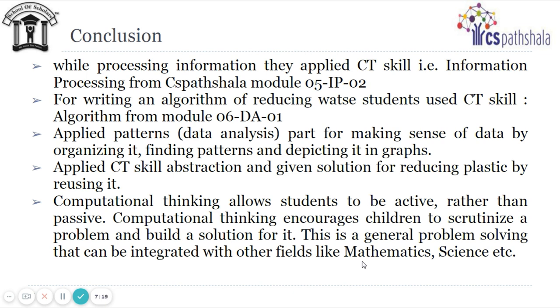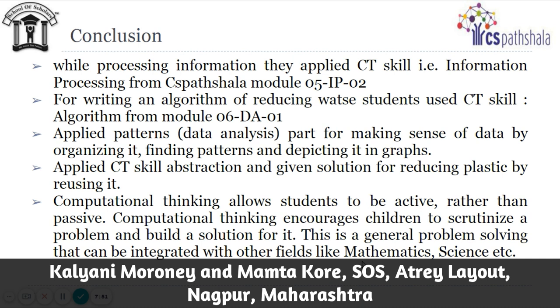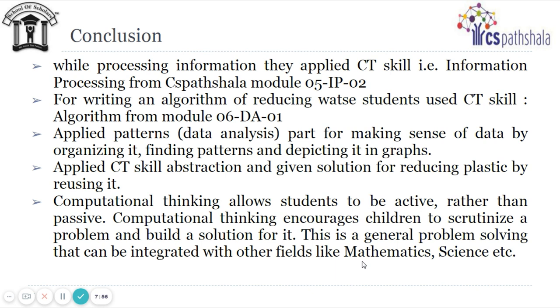With this, we conclude that while processing information, students applied CT skill of information processing from CS Patshala Module 05-IP-02. For writing an algorithm of reducing waste, students used CT skill algorithm from Module 06DA01. They applied pattern and data analysis to make sense of data by organizing it, finding patterns, and depicting it in graphs. They also applied CT skill abstraction and gave a solution for reducing plastic by reusing it. Computational thinking allows students to be active rather than passive, encourages children to scrutinize a problem and build a solution, and is a general problem-solving approach that can be integrated with other fields like mathematics, science, etc.